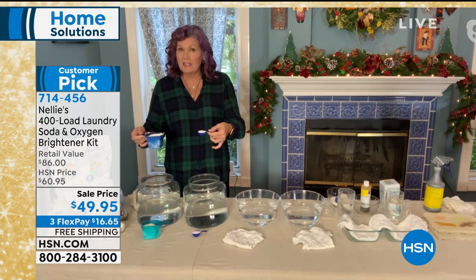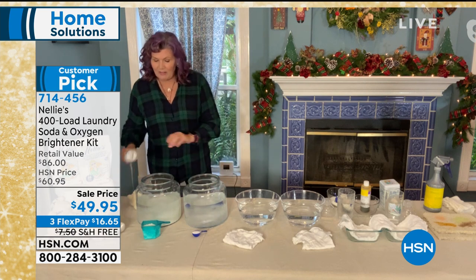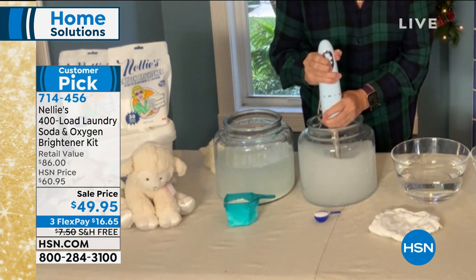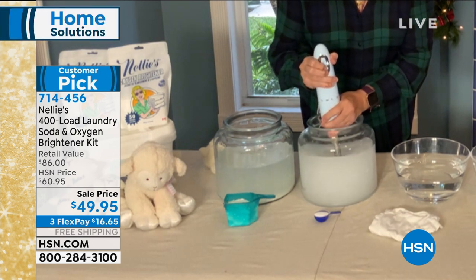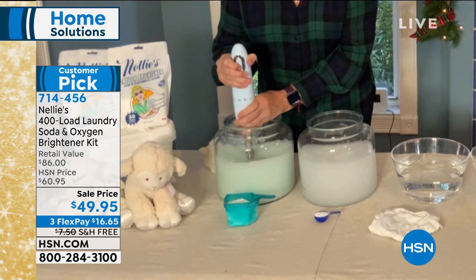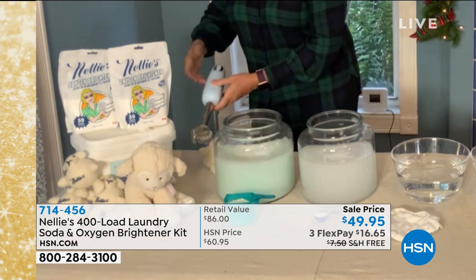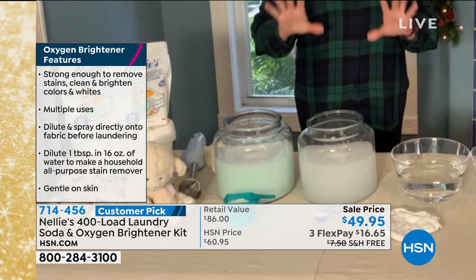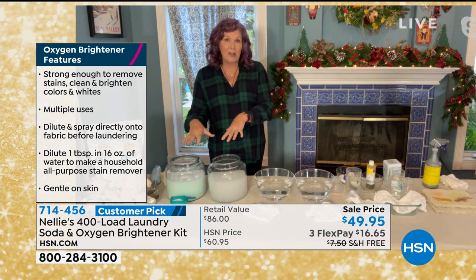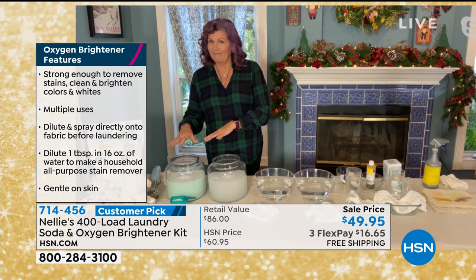If you haven't seen Nellie's for a while, come on in. I'm going to pour these into the jars — Nellie's on one side and the regular detergent on the other — and mix them up with an immersion blender. This is going to show you how Nellie's completely dissolves in your washing machine. We'll leave those to settle for a minute, and you will be amazed because the Nellie's side is going to go clear and not so much on the detergent side.